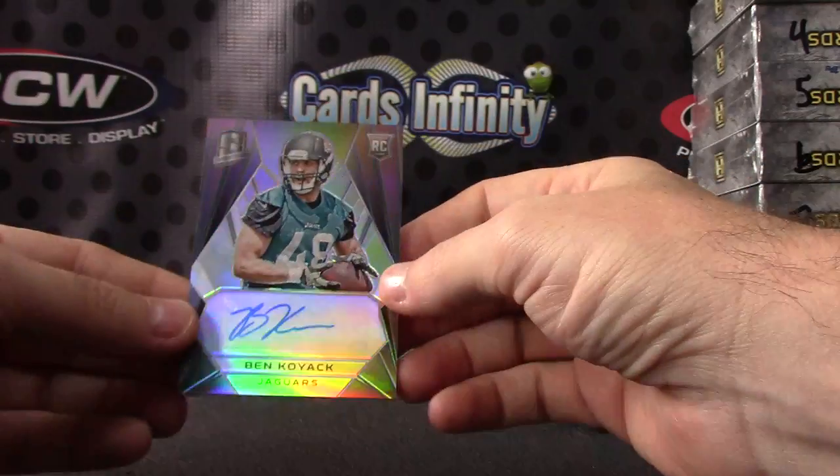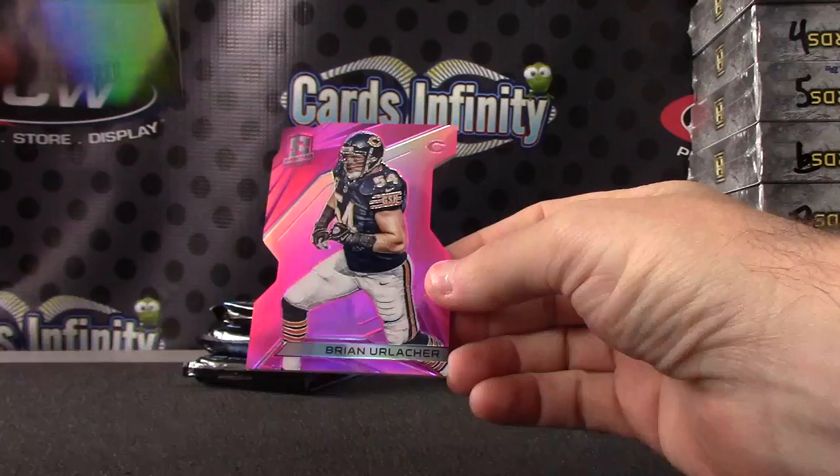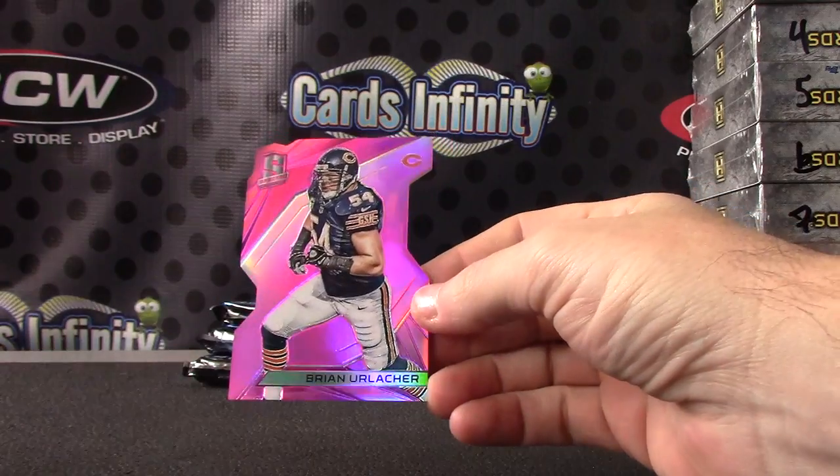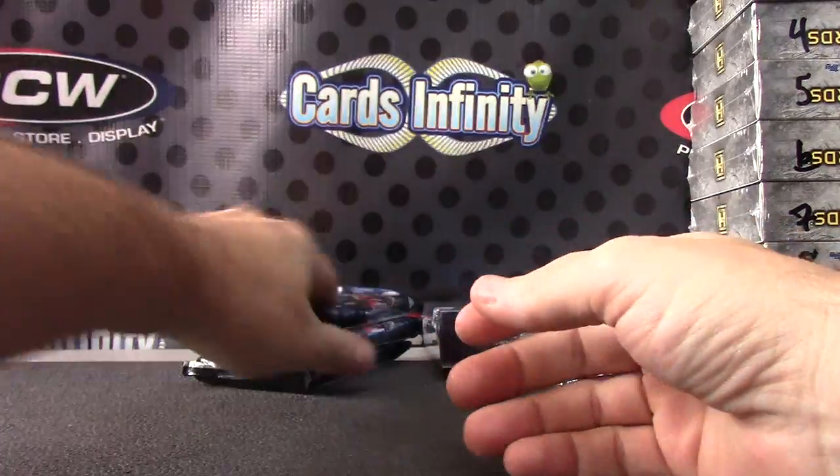Ben Koyak. And Brian Urlacher — the pink version, numbered to only five.